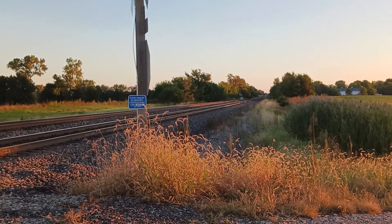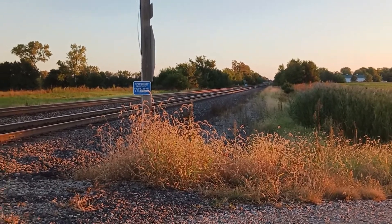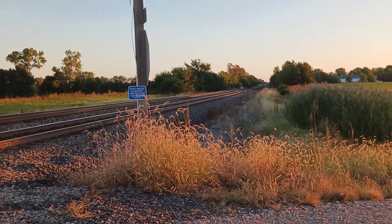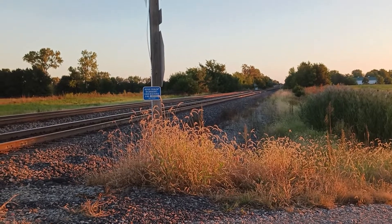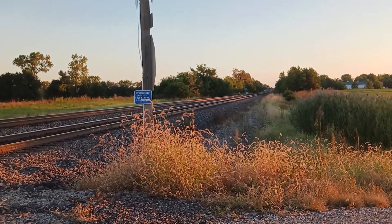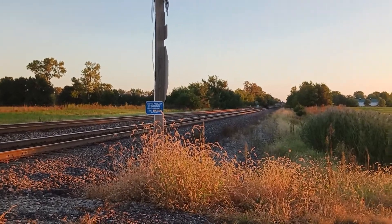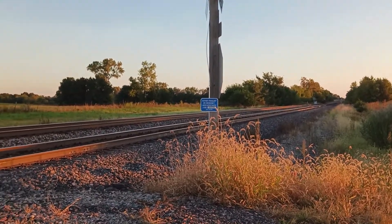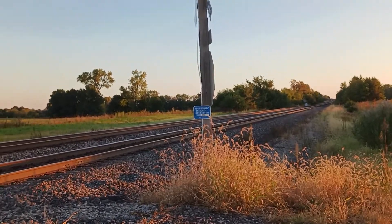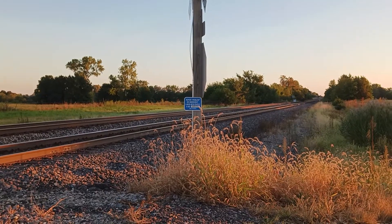Sounds like I heard a train honking on the crossing, honking four times. On this Sunday, September 25, 2022, by Tyler McCulley, Wide World of Trains on YouTube. Cool BNSF with the Heritage 1 paint scheme. How about those three locomotives with Amazon Prime? Here's the next video. Roll it.